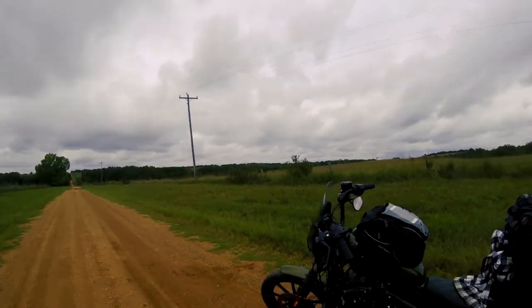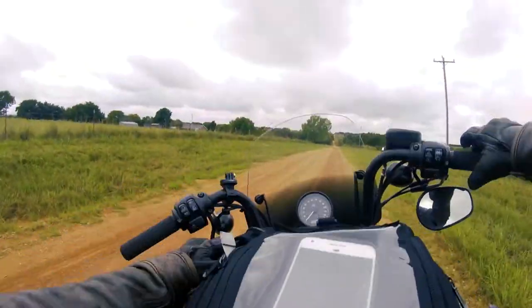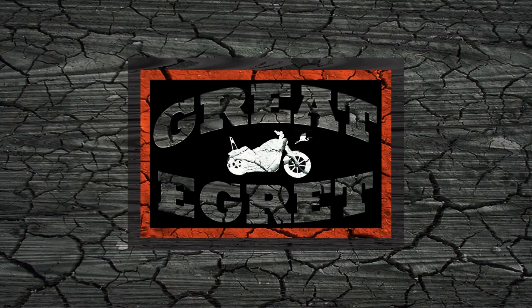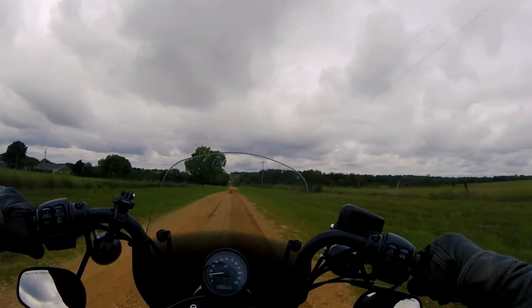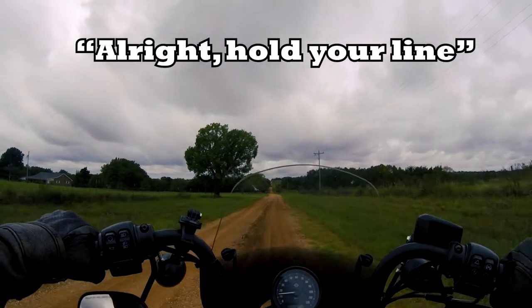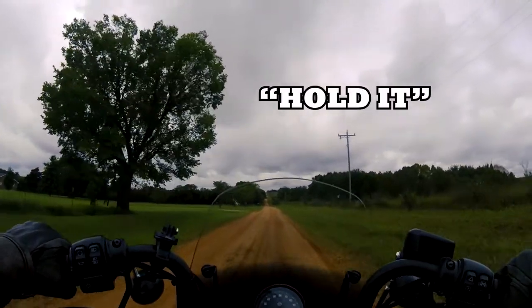Dirt road. I'm in the right location for this bike. After leaving my Lake McMurtry campsite, I was feeling pretty rejuvenated and I was really excited to get on the road, get back on the Harley Iron 883 and explore a lot more.